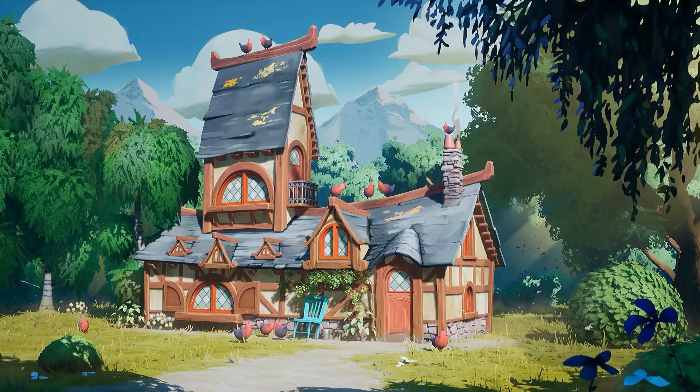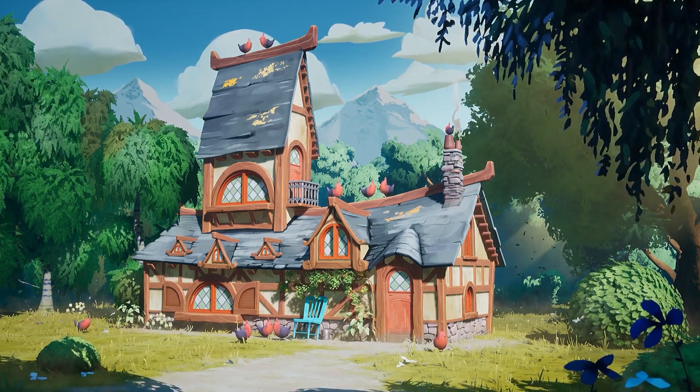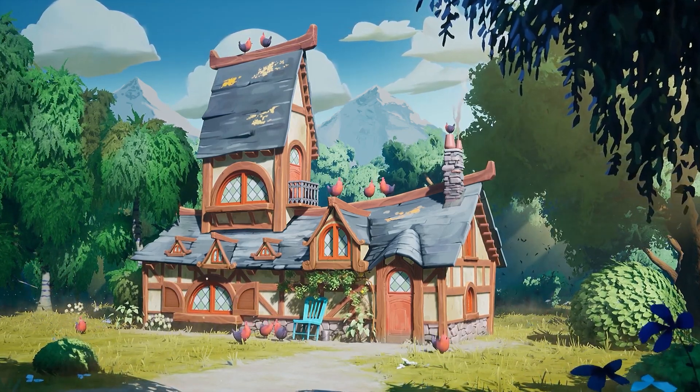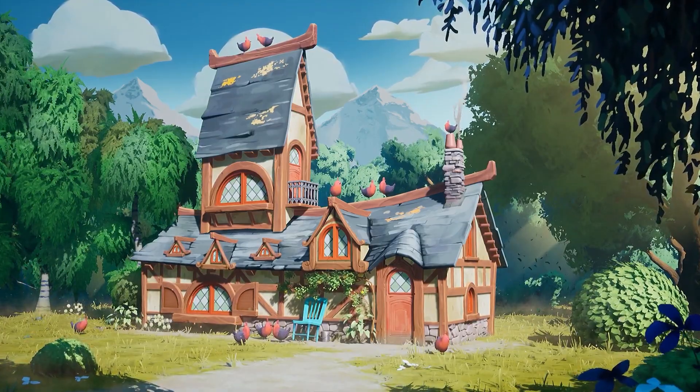Then march over to the fun, stylized house created by Felix Bouti while attending Artside Online School. Pop over to their ArtStation page to give them some love on the vibrant scene. Thanks for watching this week's news and community spotlight — we'll see you next time.